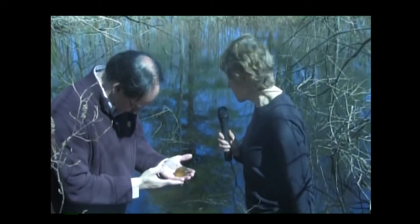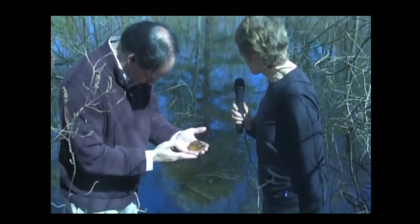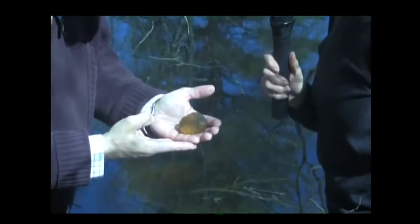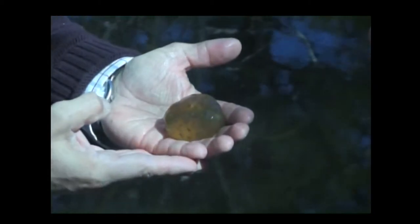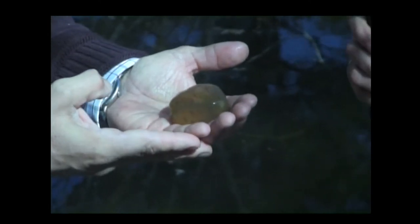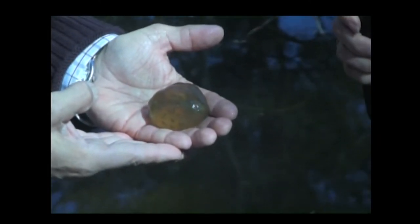Here we are standing in front of another vernal pool at Dow Brook. In the pool around us there are lots of egg masses. At this point we basically have spotted salamander egg masses, because the wood frog egg masses have already developed and the wood frogs have already taken off. And in Mike's hand right here, we see the yellow-spotted salamander eggs.